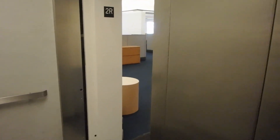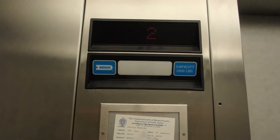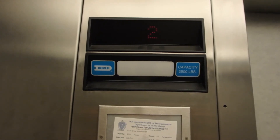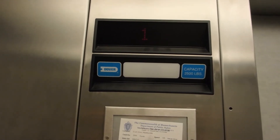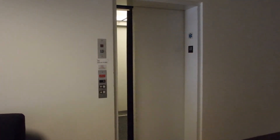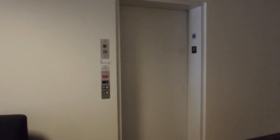That opens up to an office. Opened up to an office. Good thing it pointed away. And there it goes. That was the elevator. Hope you enjoyed it.